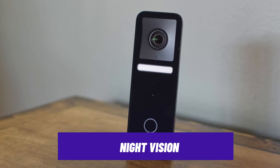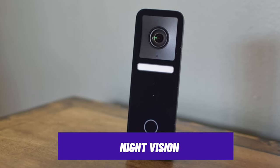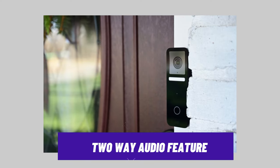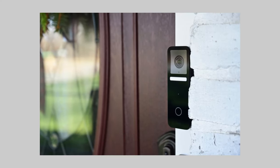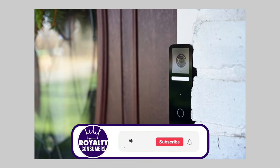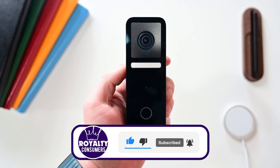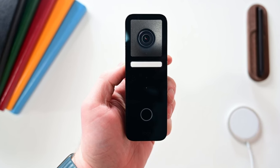It has an impressive night vision ability, providing you with clear footage even in low light conditions. And with its two-way audio feature, you can clearly interact with anyone at your doorstep at any time. If you are looking for a smart doorbell camera with a wide range of advanced features, then this doorbell is a great option for you.